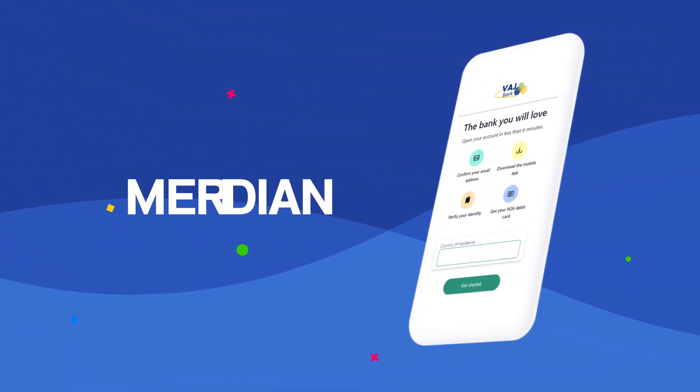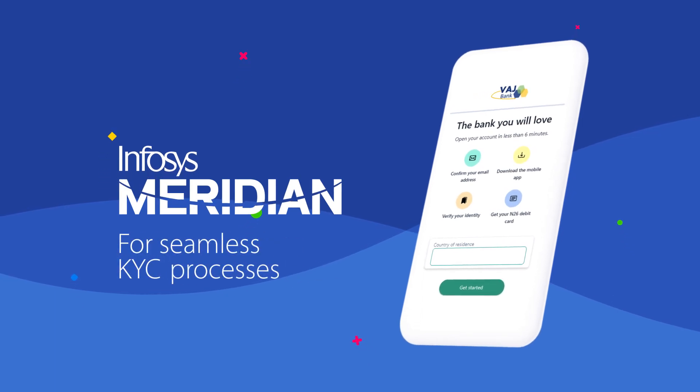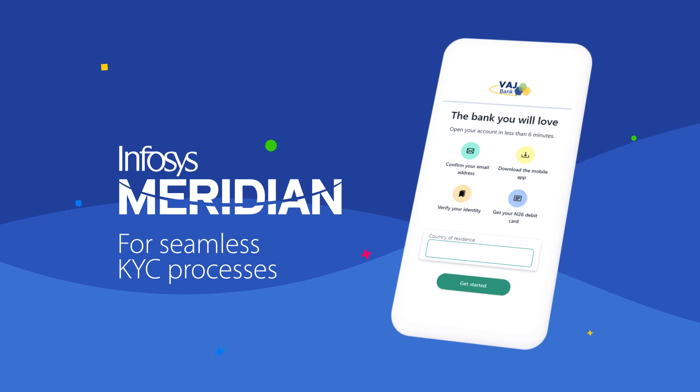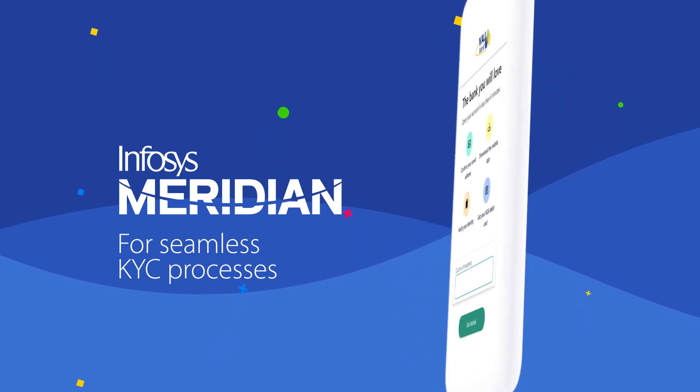With Emphasis Meridian's inbuilt features and applications, Erika successfully completes her KYC from home. Emphasis Meridian makes account opening and KYC processes seamless and efficient for prospective customers and banking executives alike.